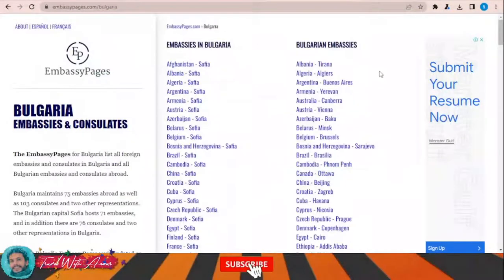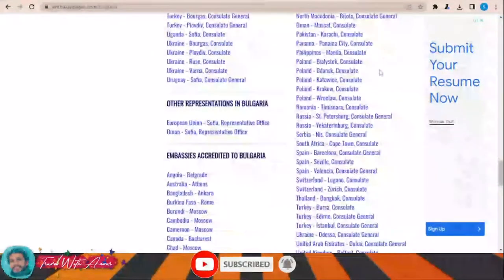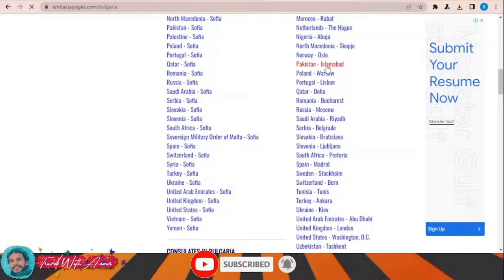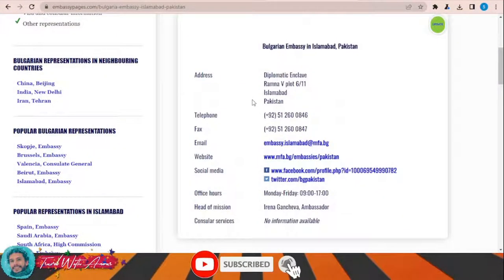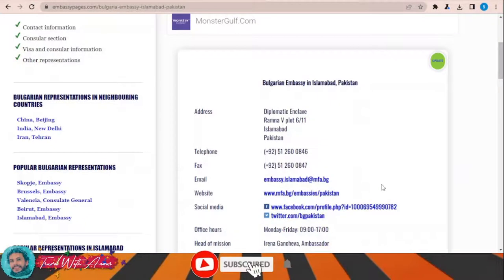Here you can find a list of Bulgarian embassies and consulates all over the world. You just need to click on your country. For example, if you're applying from Pakistan, you can see the address, phone number, email, website, and official office hours. You just need to go to the embassy with all the required documents, the visa application form, and the rest of your documents, and submit it there.